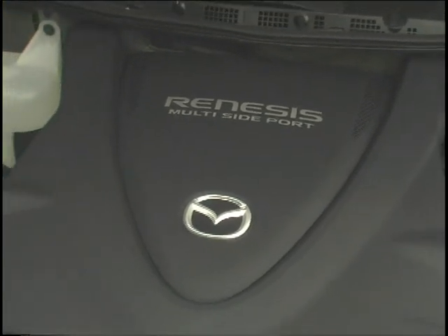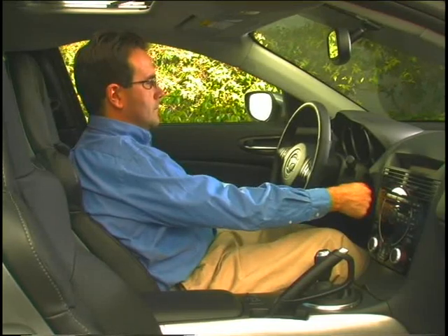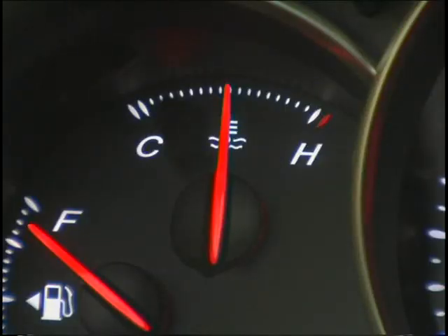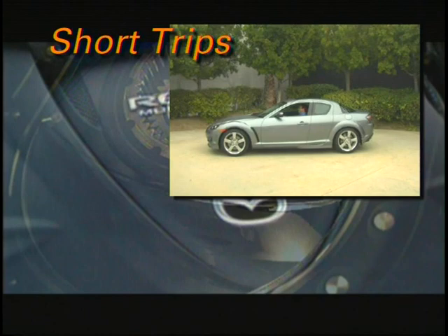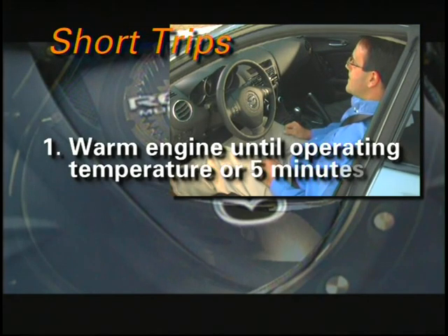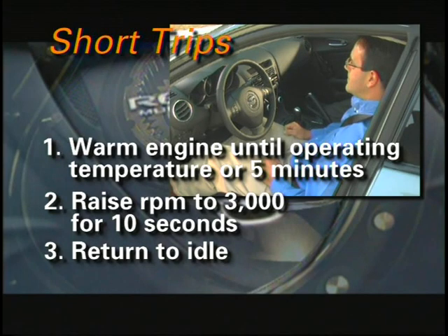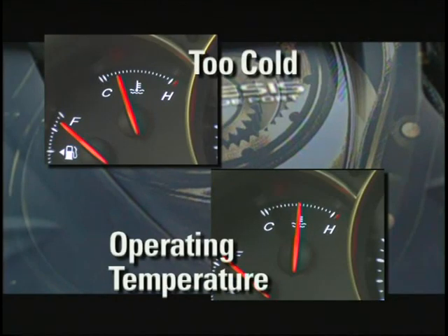The Renesis rotary engine's design provides the performance you're looking for while meeting strict emission standards. Due to this design, it's important that the engine reaches operating temperature before shutting it off — ideally, the temperature gauge should be in the middle of the normal operating range. For any trip too short to reach normal operating temperature, after starting and moving the vehicle, warm the engine until it reaches operating temperature or for five minutes at idle. Raise the engine RPM to 3,000 for 10 seconds, then return it to idle and turn off the engine. Turning off the engine before it reaches normal operating temperature may cause hard starting due to flooding, and this occurs primarily in cold weather.